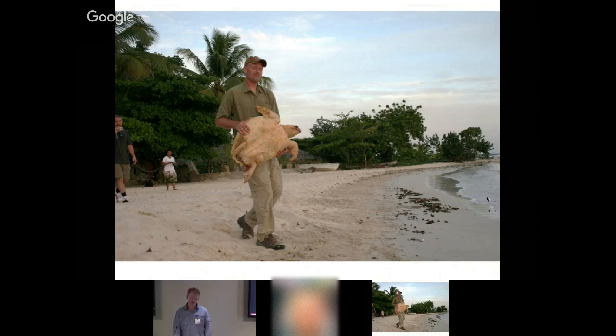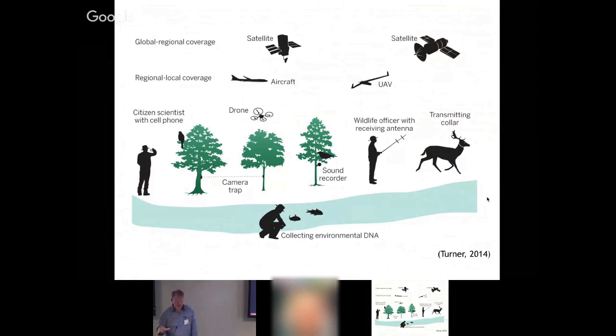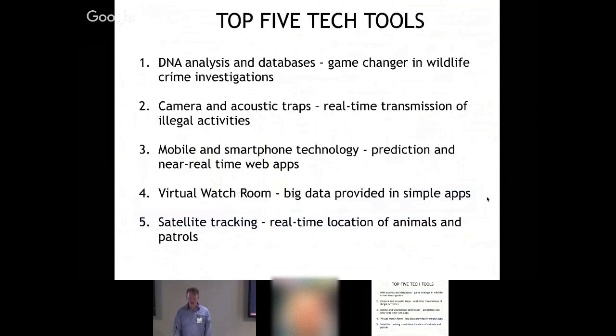Now I'm going to talk more about the technology. This is a study done by Woody Turner at NASA showing all the different technology we have to study nature: citizen scientists with cell phones geotagging and uploading pictures, drones, satellites, collars to track animal movements, DNA analysis, camera traps. These are all technologies that can benefit science.